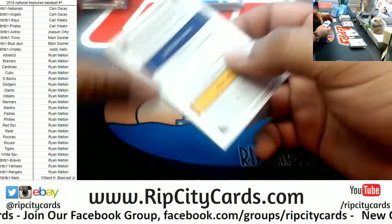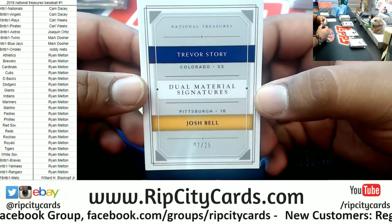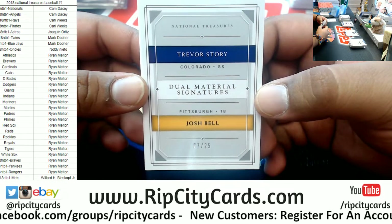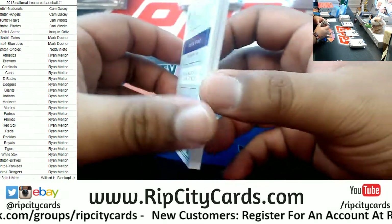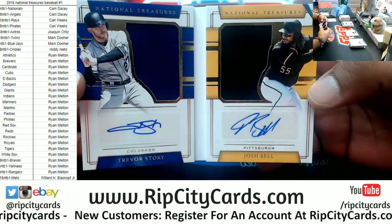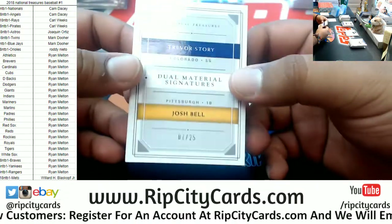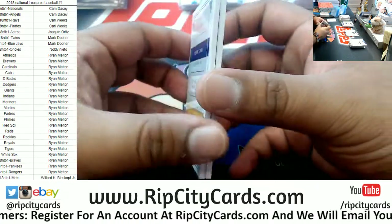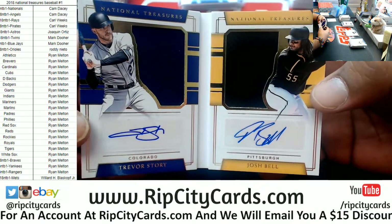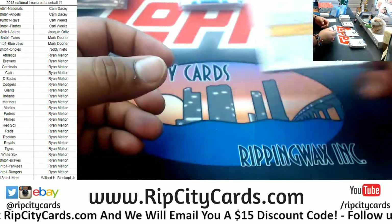We got yet another booklet — we got a Rocky and we got a Pirate, gonna have to random this one. Check that out: Trevor Story and Josh Bell, dual auto dual relic, number 7 of 25. Gonna have to random that. The Rockies are going to Ryan and the Pirates are going to Carl, so we'll random it.